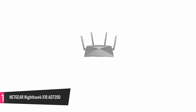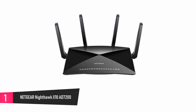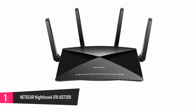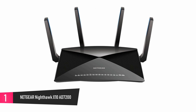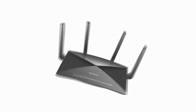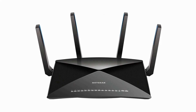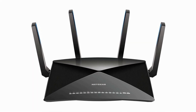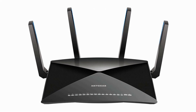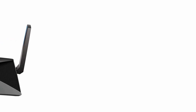At number 1, the Netgear Nighthawk X10 AD7200 Quad Stream Wi-Fi Booster. This is a quad-core router with a very powerful 1.7 GHz processor that gives you smooth and ultra-fast VR gaming and 4K streaming. The 10 GB fiber connection lets you enjoy streaming and backup with lightning speed. It comes with MU-MIMO that allows your Wi-Fi to deliver fast connection to all your devices for easy downloads and faster streaming.